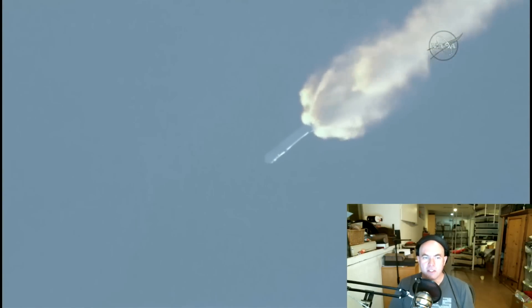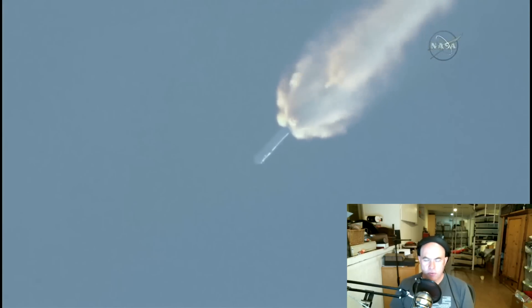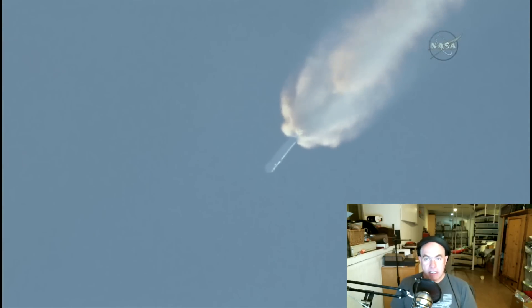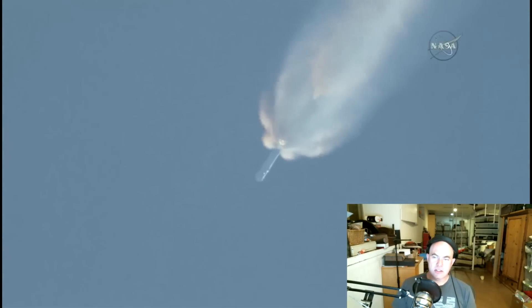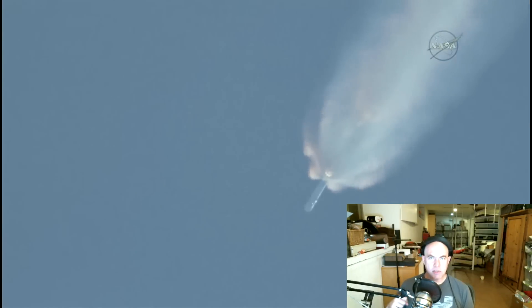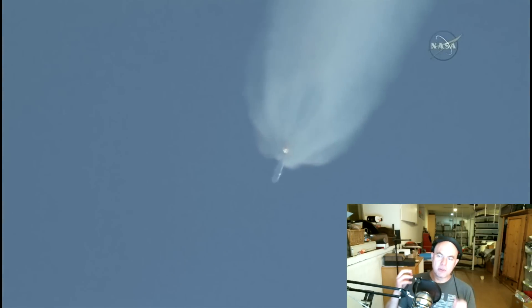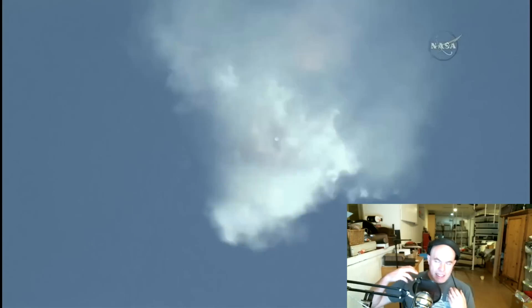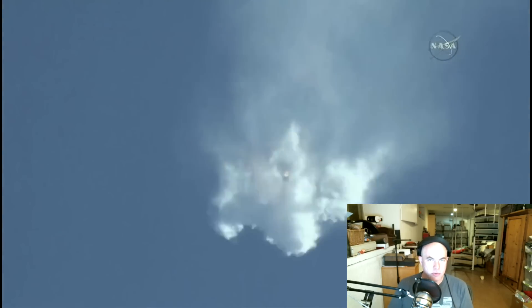Hello, it's Scott Manley here with an update on the SpaceX CRS7 launch failure. On Monday, Elon Musk basically held a conference call to explain the status of the investigation and the preliminary findings, which they pretty much think are the reason behind what happened, but they're not willing to say 100% just yet. I want to go over them because it gives us an insight into some of the parts of rocket science which we usually gloss over.